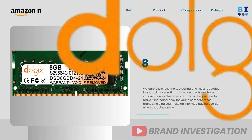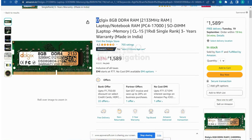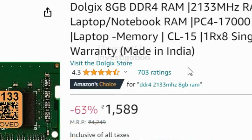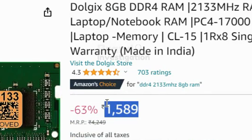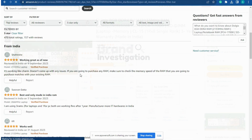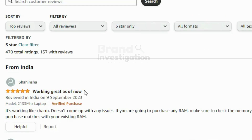The second brand is Dolgix 8GB DDR4 RAM Laptop, running at 2133 MHz. A total of 65% of people have given it a 5-star rating, with 703 ratings overall. The price of the product is 1589 Rs only. There are majorly positive reviews given on this product.